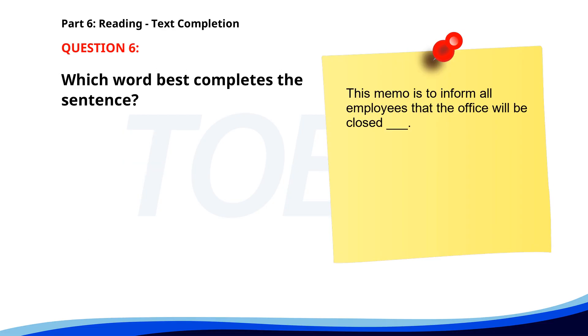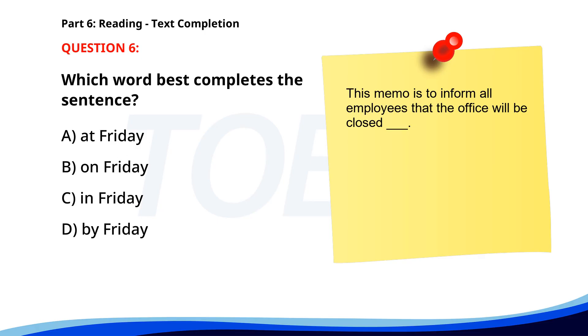Number six. This memo is to inform all employees that the office will be closed on Friday. A. At Friday. B. On Friday. C. In Friday. D. By Friday. The correct answer is B: On Friday.